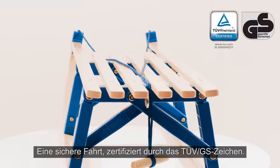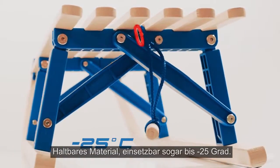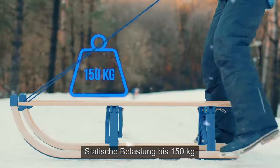A safe ride, certified with TÜV GS Mark. Durable material, certified resistance even at minus 25 degrees Celsius. Static load of up to 150 kilograms.